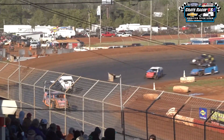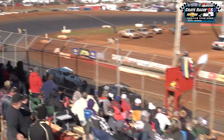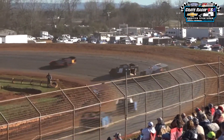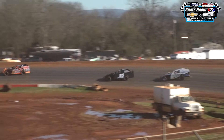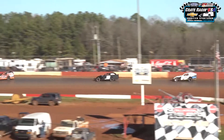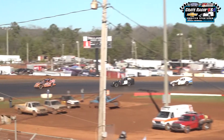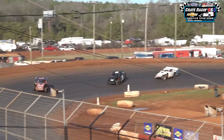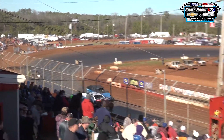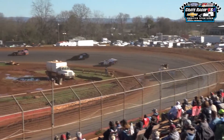Modifieds come out of turn number four under the flag stand to complete lap number five. Halfway through the contest as they come out of turn number four. You can see and hear the modified drivers working the throttle, burping it through the corners to find traction. Cover all those pretty hard — use your tires.